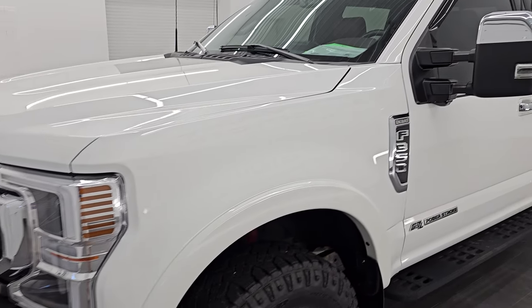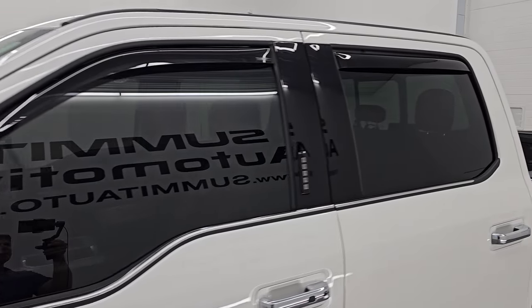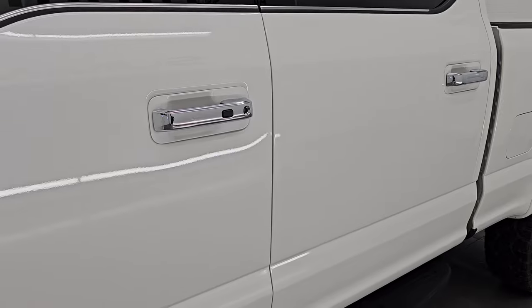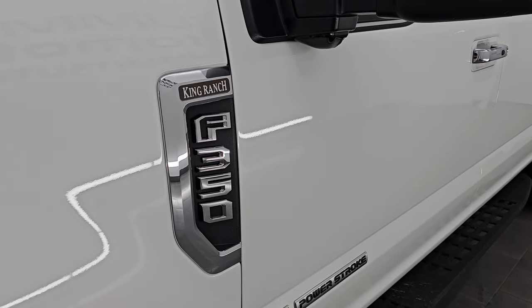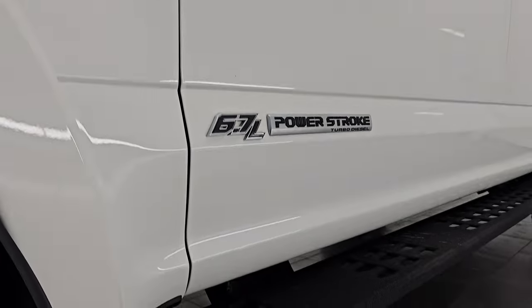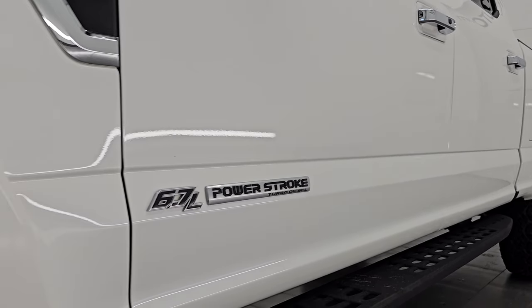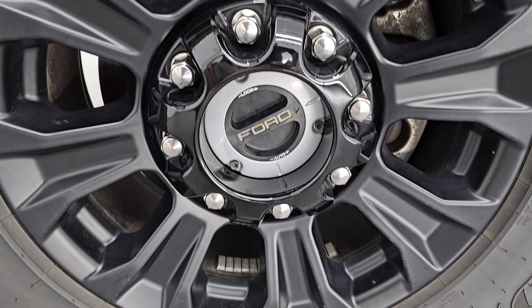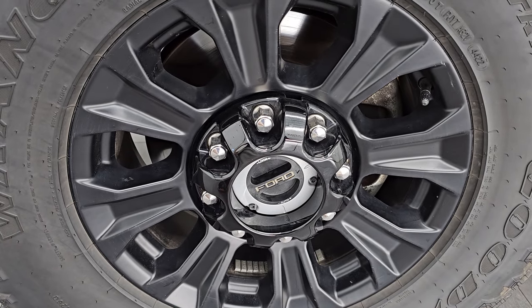I am going to go all the way around in this video — inside, underneath, start it up, take a look under the hood and show you all the options and give you the most accurate representation I can of the vehicle. White Star Tri-Coat Metallic is the color, paint code AZ, and I shoot all my videos in 4K. If you like the video, subscribe to the YouTube channel and click the bell notifications.